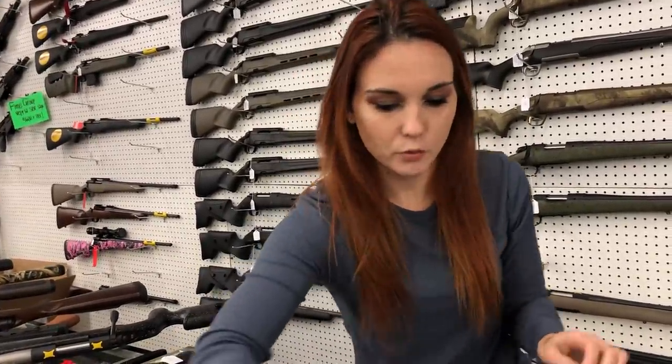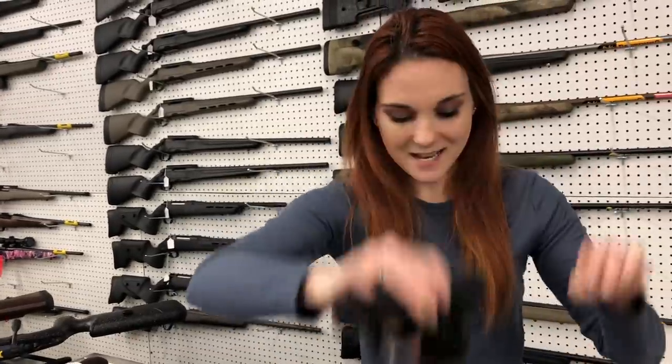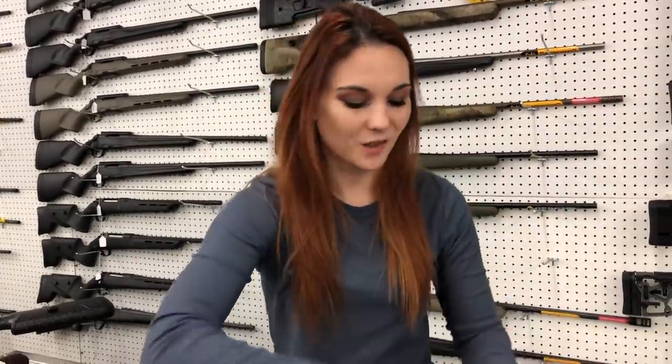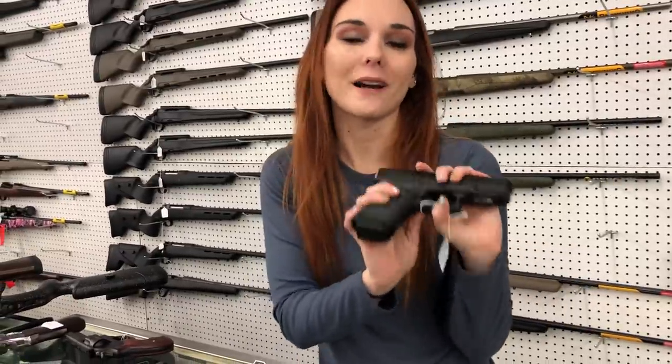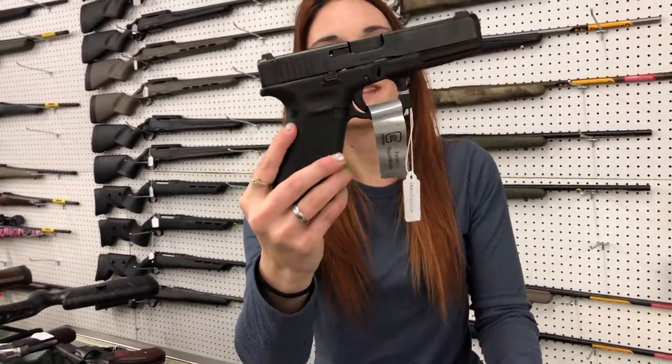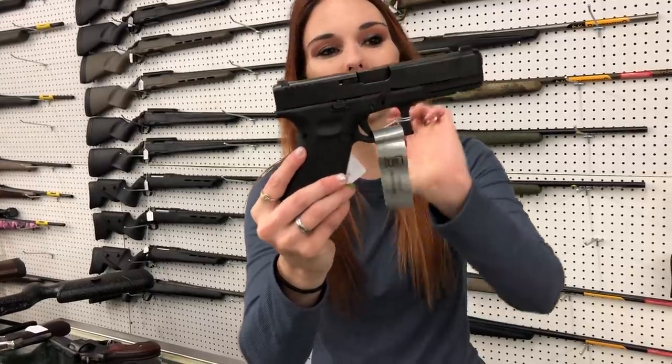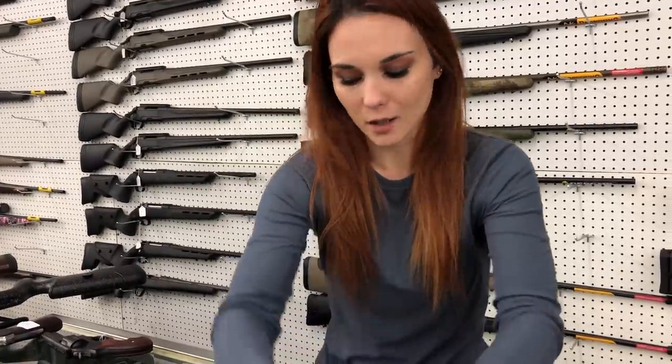Got a bunch of Glocks in: 19Xs, 29s, 48s in the Bi-Tone, 27s, 41 Long Slide .45 — that thing is sweet. 19Ms are all brand new and in stock. I've also got a Factory Rebuild 17M — I can't advertise prices because she is actually rebuilt, but she is $475, so definitely call. Don't miss out on that one.